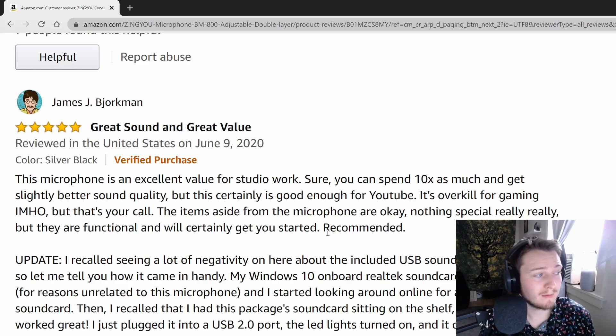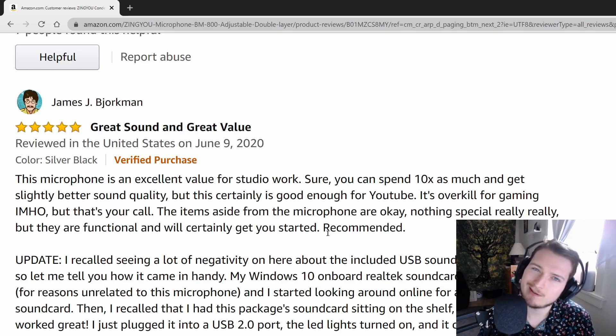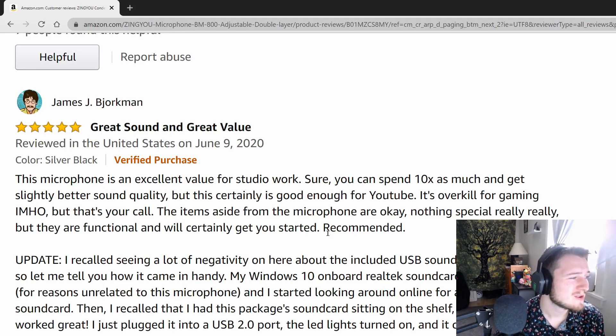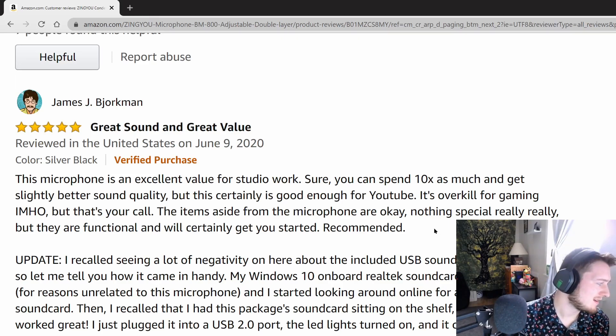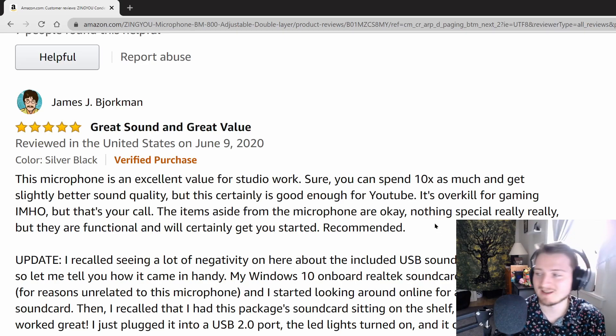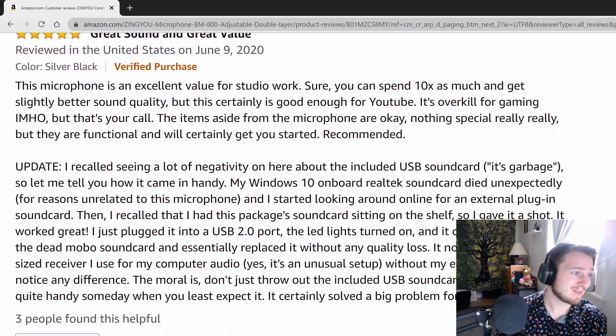And now a review by somebody who apparently does lots of studio work. It reads: 'This microphone is an excellent value for studio work. Sure, you can spend ten times as much and get slightly better sound quality, but this certainly is good enough for YouTube. It's overkill for gaming, in my honest opinion — IMHO. The items aside from the microphone are okay, nothing special really, but they are functional and will certainly get you started.' Recommended.